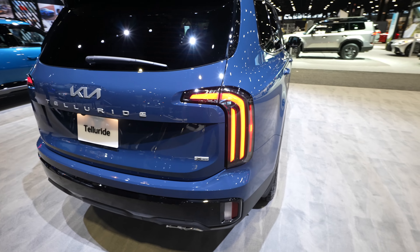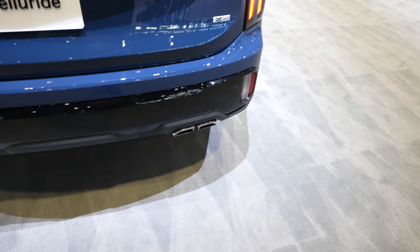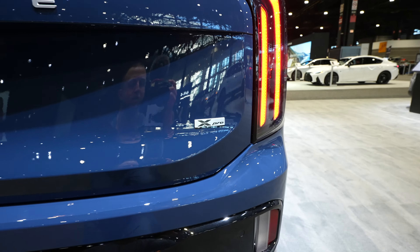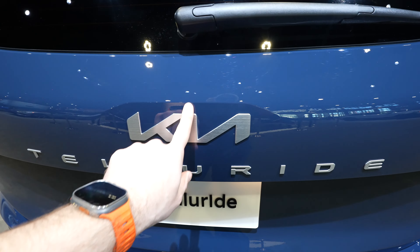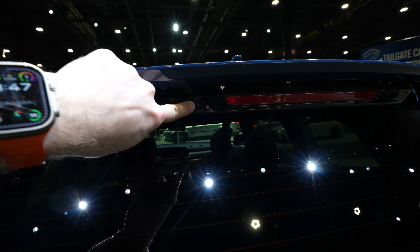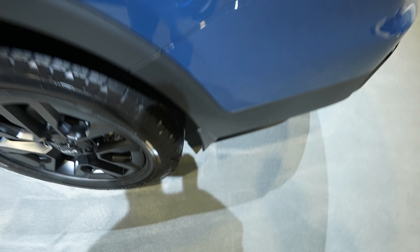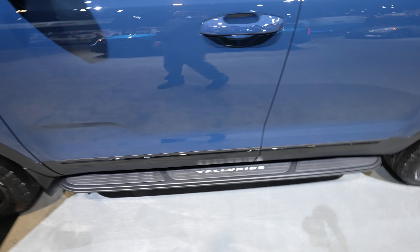Coming around to the back we have the beautiful LED tail lights. You have passenger-side exhaust right here. Parking sensors are integrated into the upper portion of the gloss black bumper. Your X-Pro badging is going to be on the passenger side. Backup camera is going to be right here. Telluride is spelled out. I love this metal Kia logo. Third brake light up top with your rear-view camera right here. Coming around to the driver's side you have your gas cap fill port.